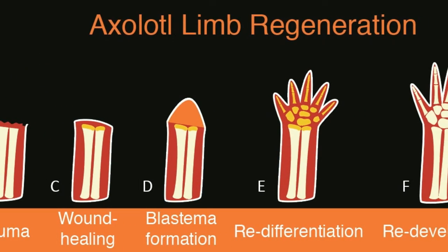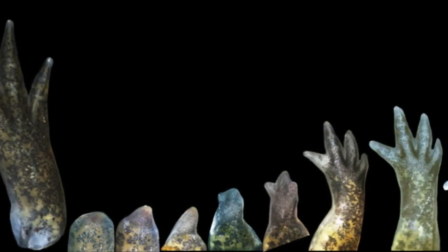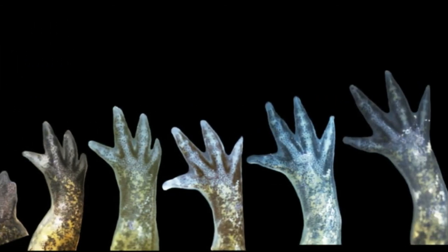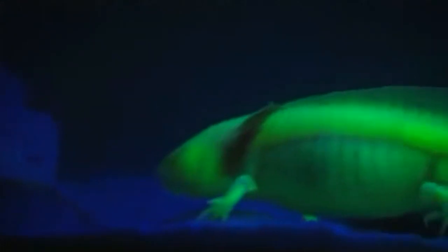You can cut the spinal cord, crush it, remove a segment, and it will regenerate. You can cut the limbs at any level — the wrist, the elbow, the upper arm — and it will regenerate perfectly. There is nothing missing, and there's no scarring on the skin at the site of amputation. Every tissue is replaced. The regenerative abilities of this animal's cells are of significant interest to researchers hoping to translate this ability to humans.